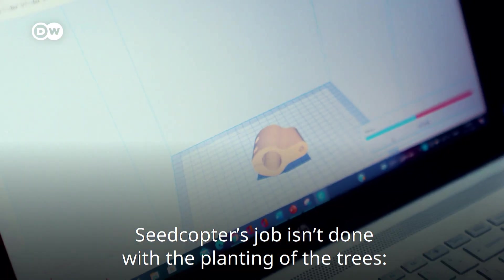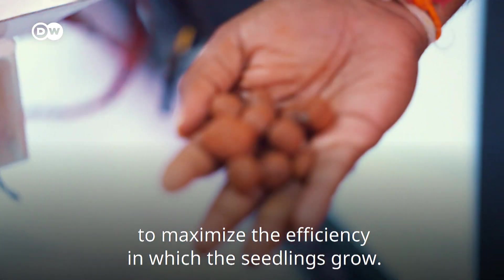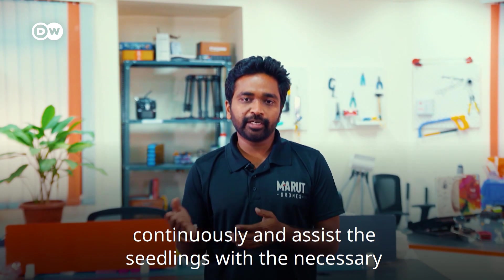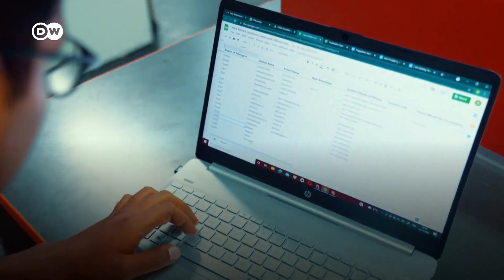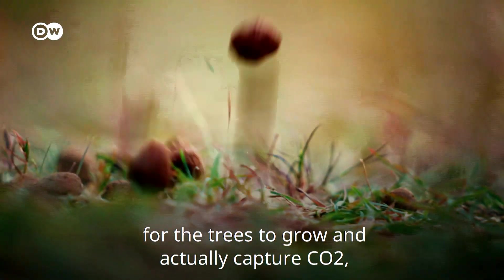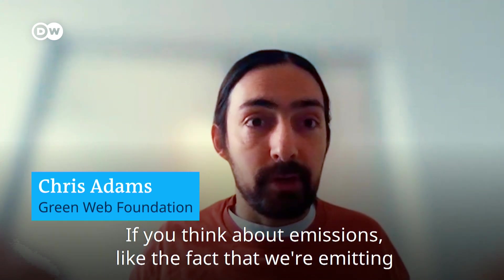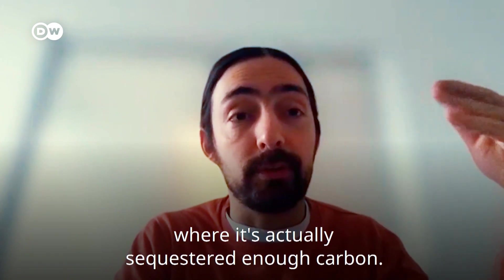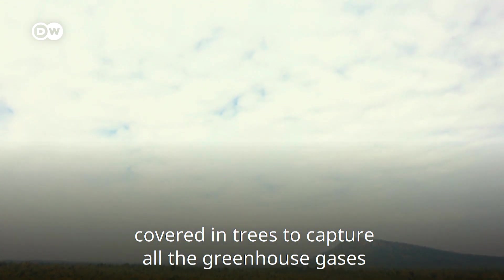Seedcopter's job isn't done with the planting of the trees. The seedlings are closely monitored to ensure the forests grow in a healthy way. They are creating data and intelligent solutions to maximise efficiency, building a platform to monitor plant growth continuously and assist seedlings with the necessary parameters. They also estimate carbon sequestration across years and map it accordingly. However, it will take time for the trees to grow and actually capture CO2, as green IT expert Chris Adams points out: it might take 40 years for a tree to grow to the point where it has sequestered enough carbon.